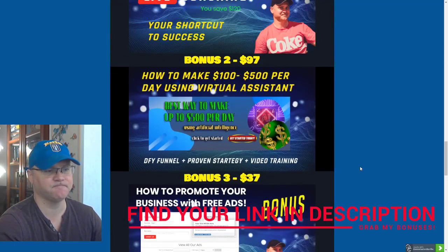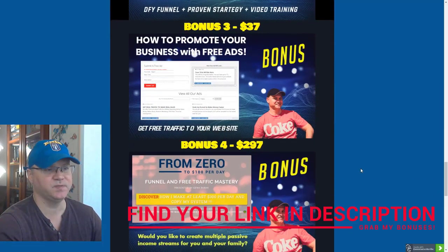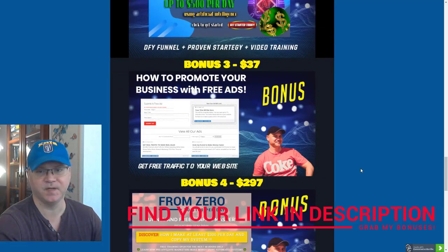Bonus number two: I will also show you how to get your own virtual assistant — an automated virtual assistant — to do the telling and selling for you. You will love this strategy. This is actually the main strategy I use right now to generate free leads for my business and also make sales on autopilot.